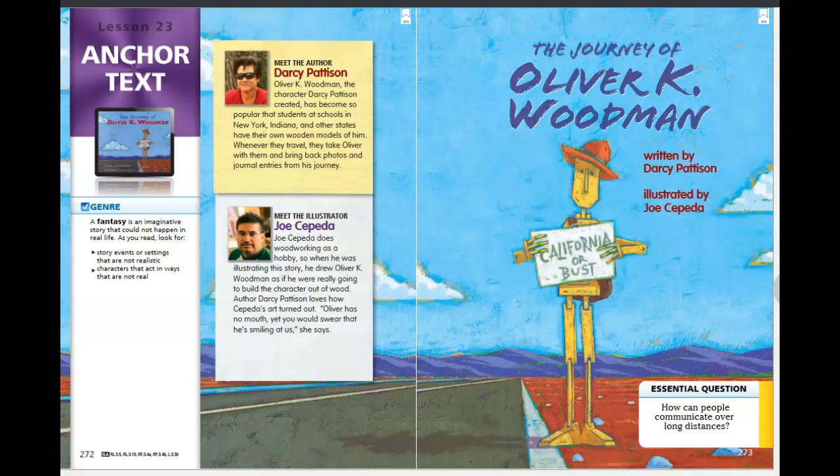Hi, third graders. My name is Mrs. Feigart, and I am so excited that you are joining me today to read a story called The Journey of Oliver K. Woodman. This is actually one of my favorite stories in our anthology, so I'm really excited that you're here.